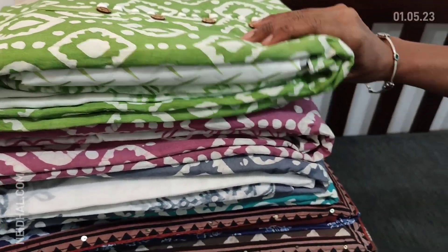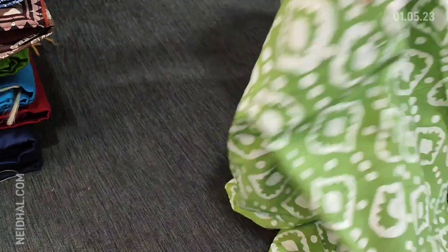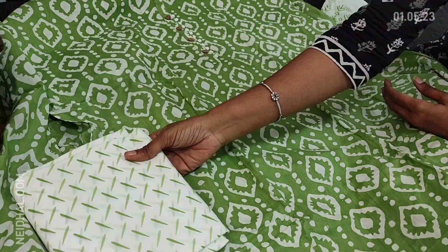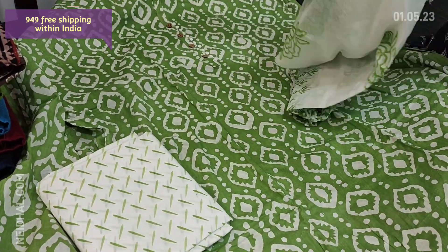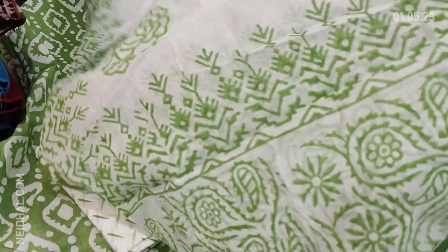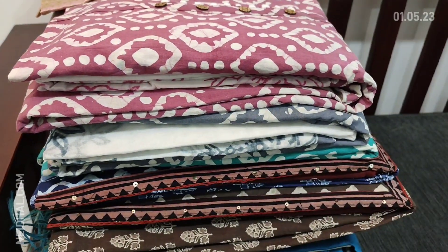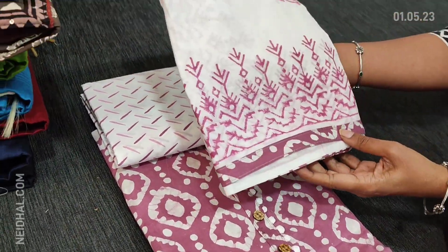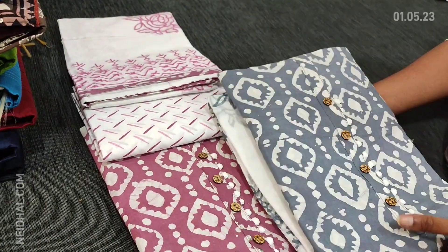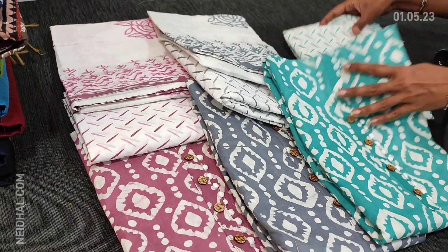Next we are going to see a batik cotton — a very soft pure cotton material in light green color with a simple yoke featuring wooden and portly buttons. Lining is optional as the fabric is not transparent. We have printed cotton bottom and dupatta in super soft mulmul cotton, which is block printed. This is suitable for regular wear being pure soft cotton. Cost of the set is 949 with free shipping. Totally four colors are available: light green, light beetroot purple, gray shade, and turquoise green.